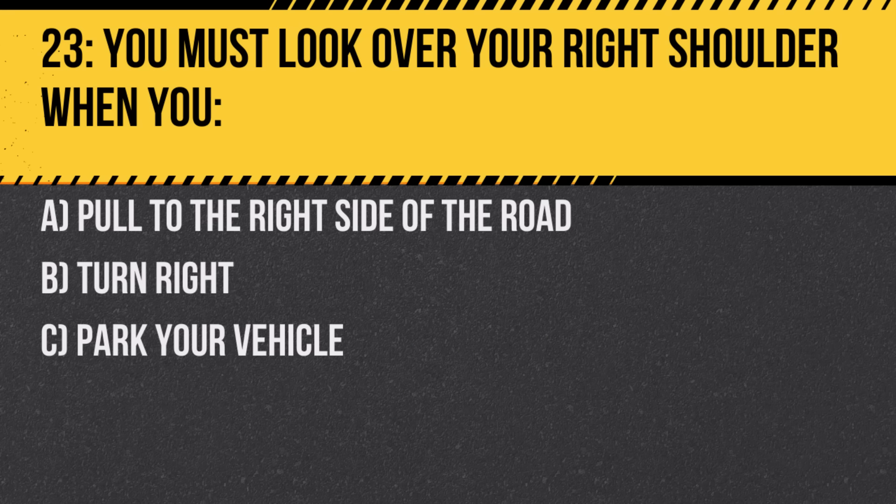Question 23. You must look over your right shoulder when you: A. Pull to the right side of the road. B. Turn right. C. Park your vehicle. Answer: B. Turn right. Checking your shoulder helps you ensure there's no traffic in your blind spot.